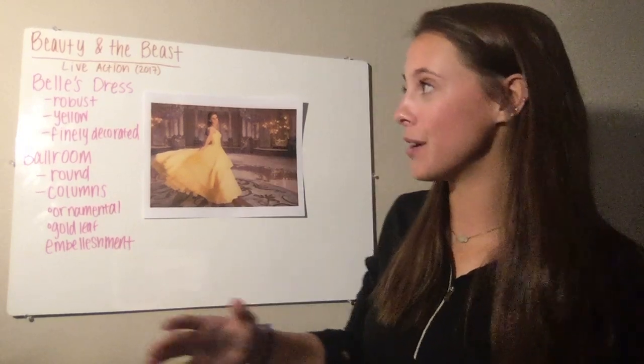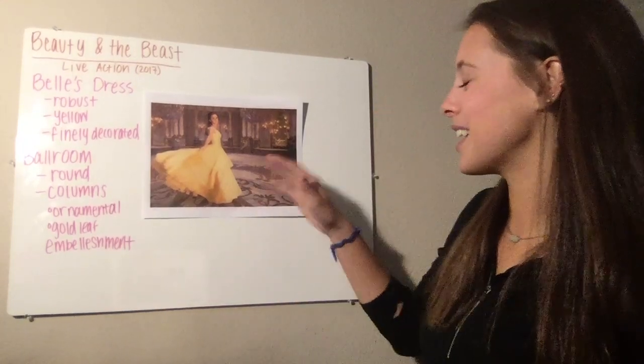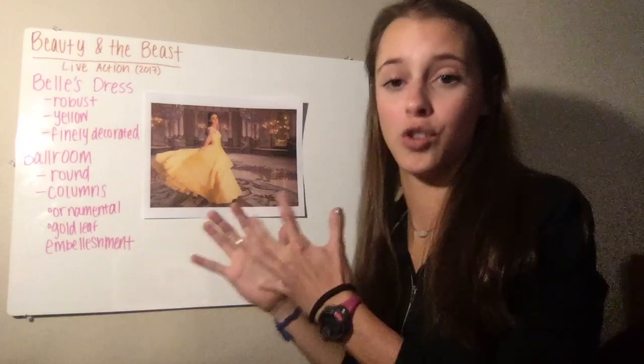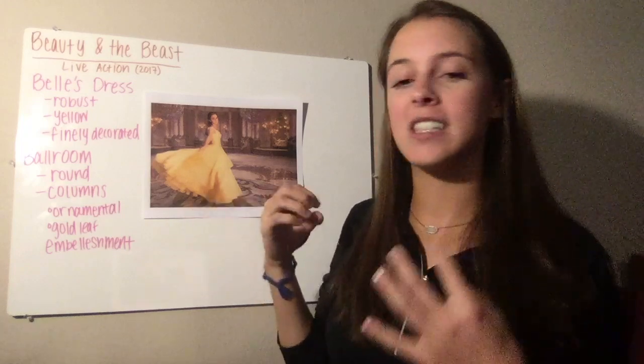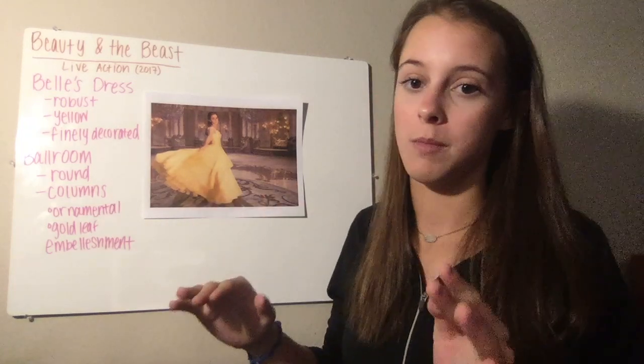Hi, my name is Leah, and I'm also part of our architecture group. I'm going to talk about Beauty and the Beast in terms of a Baroque style. Looking at Belle's dress, it's very simple at the top, and then it forms into this very robust skirt that is so finely decorated on the edge, and it just gives way to that dynamic use of yellow. No one's going to miss her in the ballroom.